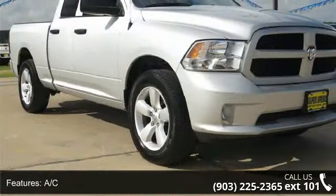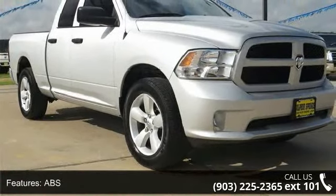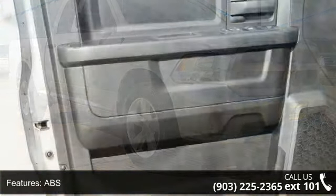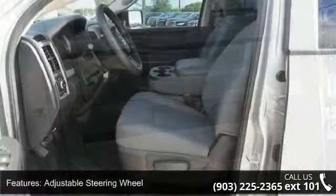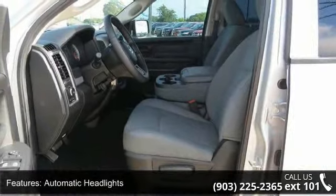Some of the top features included with this vehicle are 4-wheel disc brakes, AC, ABS, adjustable steering wheel, automatic headlights, child safety locks, engine immobilizer, power door locks and power outlet.